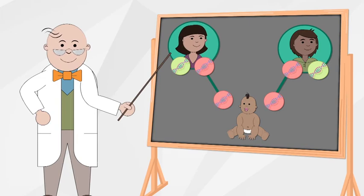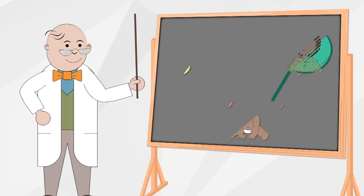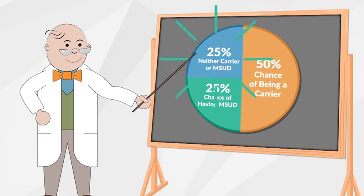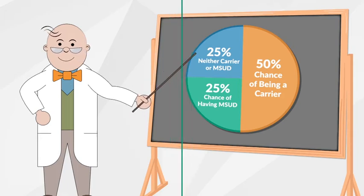Parents of children with MSUD are carriers or have MSUD themselves. Most people don't know they're carriers. When both parents are carriers, there is a 1 in 4 chance their child will inherit MSUD. It is possible for a child to not be a carrier if they inherit a working gene from both parents.